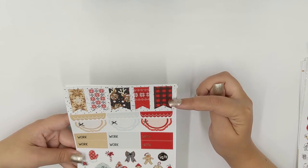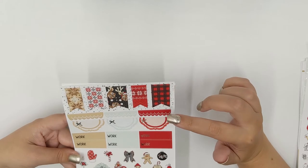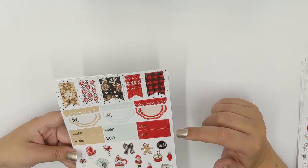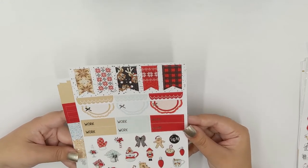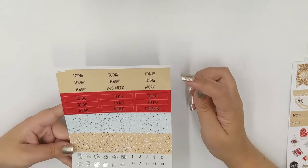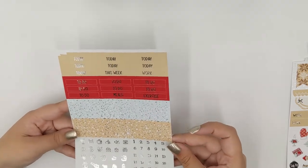You have your washi for your weekend banner, and then your scalloped header divider, half circle scallops, your work labels and all of that deco — oh my goodness, this is so cute, I love it, I can't wait to put this in my planner! Then you have your header labels, your washi headers, your kiss cut icons, and of course your date dots. That was in silver foil.